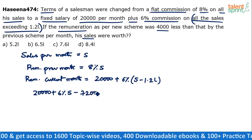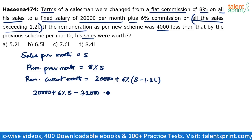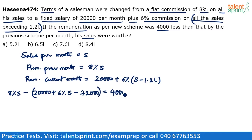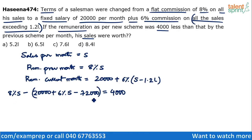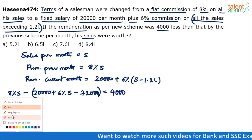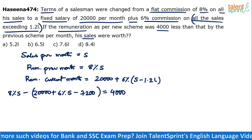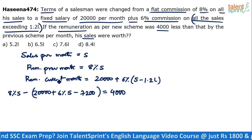So minus 7,200. The equation is: 8% of S minus (20,000 plus 6% of S minus 7,200) equals 4,000. Current month it is 4,000 less. So: 8% of S minus 20,000 plus 6% of S minus 7,200 equals 4,000. Solve for S — that's what we need. One equation, one variable.